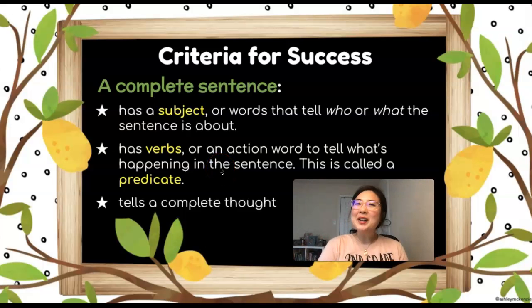Hey friends, when we read a book, do authors just write random words all over the page? No — some of our favorite books have complete sentences so that we as readers can follow along with the story.